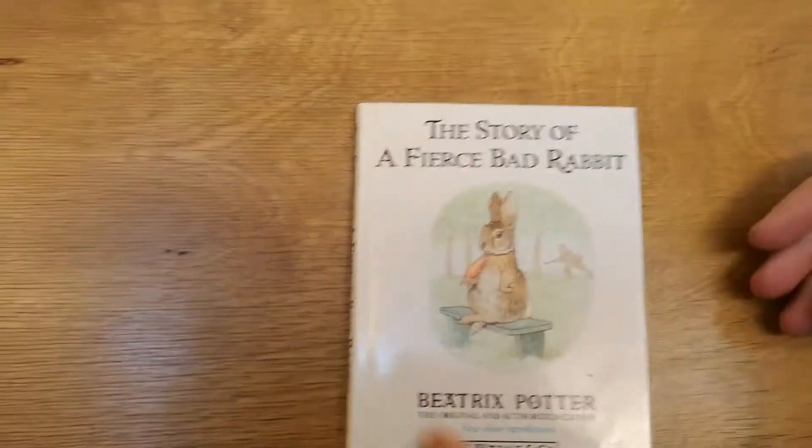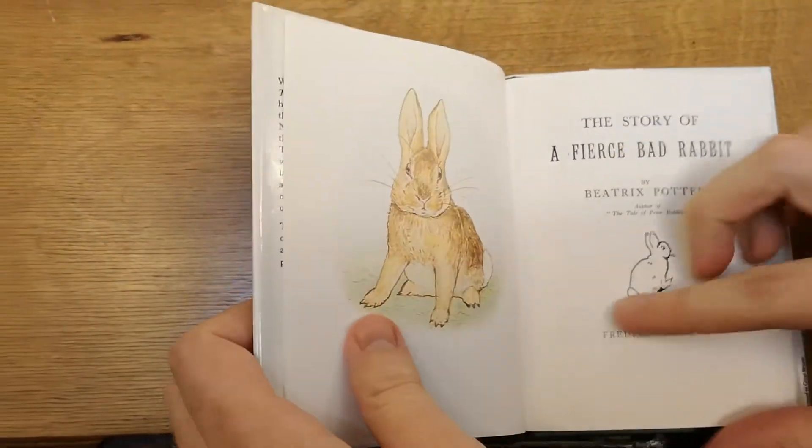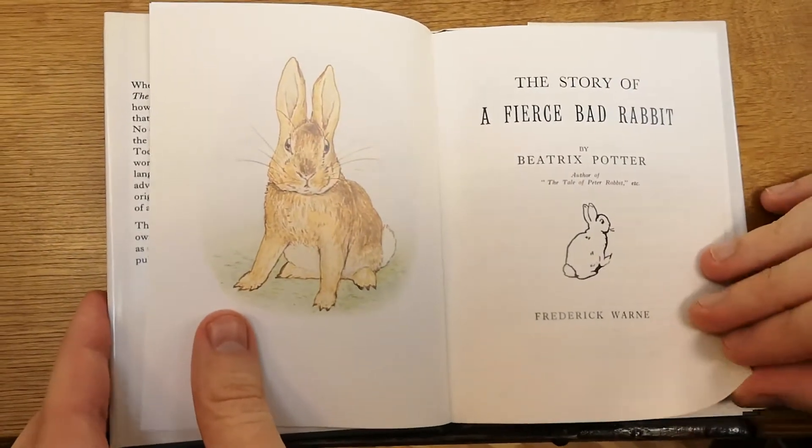Welcome to Storytime with CJ. I'm CJ and today I'll be reading The Story of a Fierce Bad Rabbit by Beatrix Potter.